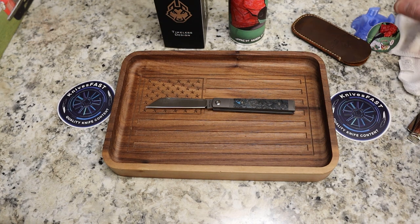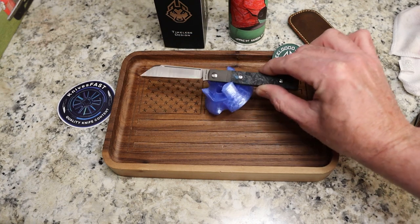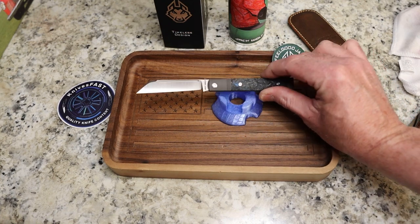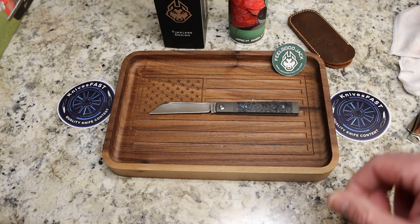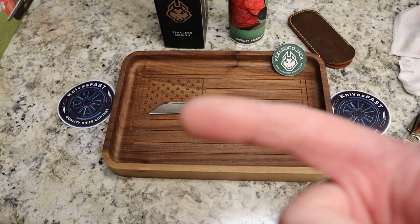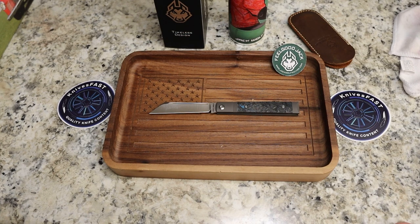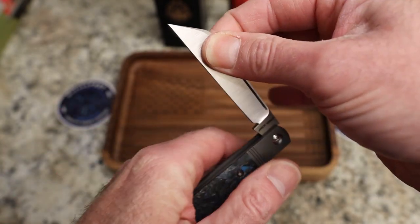Someone said to me the other day, 'You just give those good reviews because Ben sends them to you.' I've made it very clear that Ben does send these, I get to keep them, and I get to review them. He helps me and I help him. But if there was something bad — and in fact, one of the early ones had a blade sticking up out of the handle a little bit, and I made that very clear. Another one had a spring that wasn't as springy, and I definitely pointed that out. The problem is these are made so well there's nothing negative to point out. I'm just telling the truth.